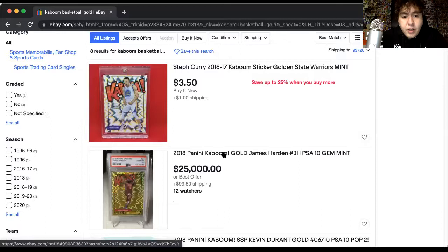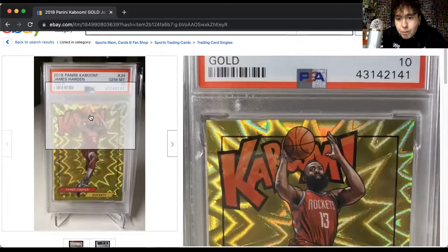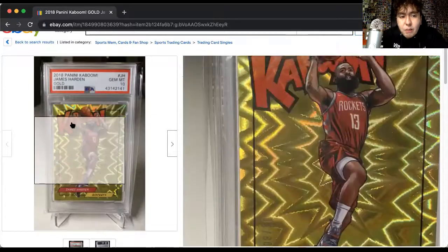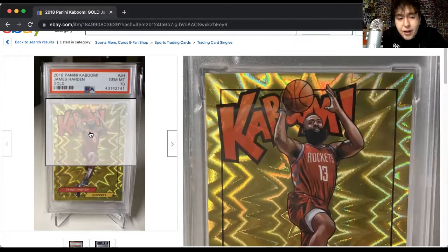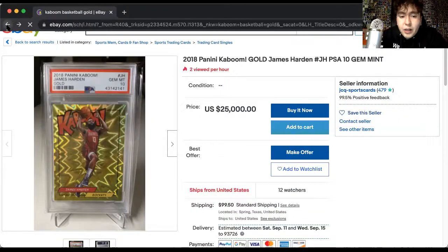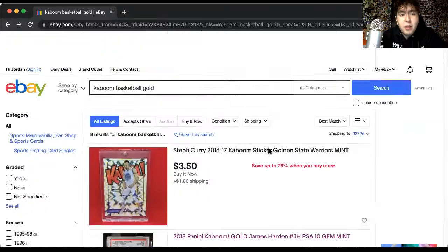But in certain years — in 2018, for a clear example for basketball, and football did it in '18 and '19 — they serial numbered it and made it gold. A gold Kaboom in 2018. Now they dropped the ball by not giving Luka one, not giving Trae one, and also LaMelo Ball. There should have been a gold Kaboom for those three players. These are numbered to 10. Kevin Durant — gold. Steph Curry — gold. But let me see if there are even any on the market.